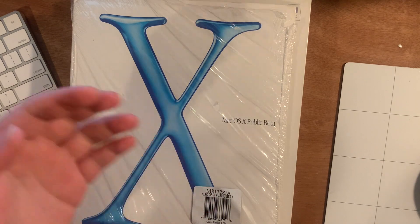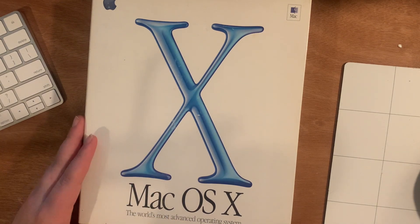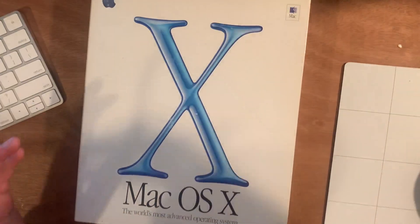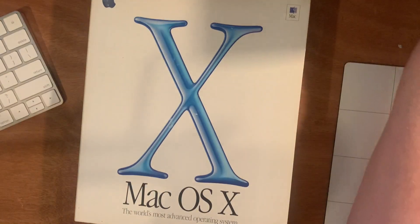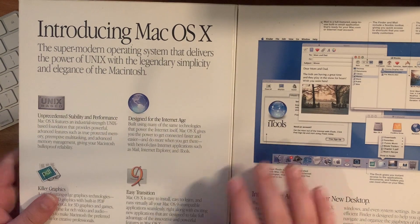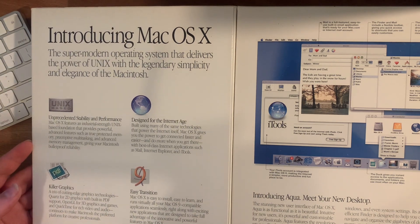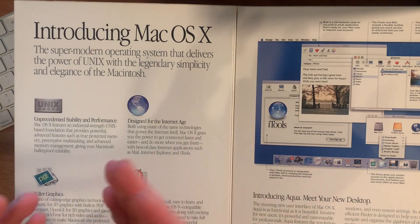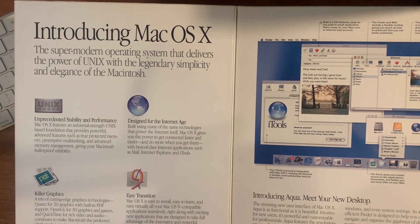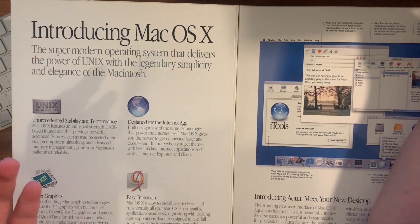This is the first version, but it's beta. So this is 10.0 beta. This is the release version — this is what they shipped to the public. They have a little flap here, which they didn't on OS 9 because there was just so much information they needed to include on the OS 10 packaging. Right here you can see 'Introducing macOS 10, the super modern operating system that delivers the power of Unix with the legendary simplicity and elegance of Macintosh.' They list some of the things the OS has, like a Unix-based foundation. It is designed for the internet age, which is interesting because they also sort of did this with OS 9 — they called OS 9 'your internet co-pilot,' but also labeled this OS as designed for the internet age.